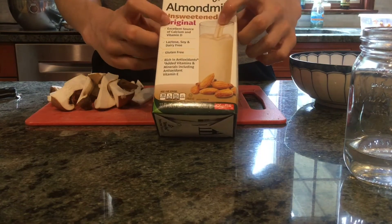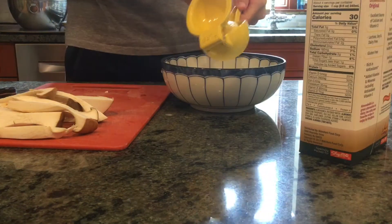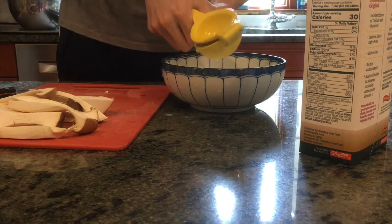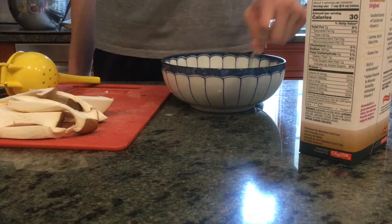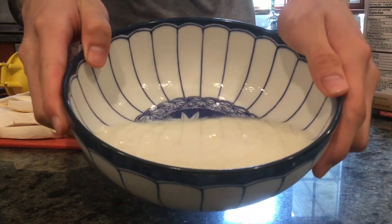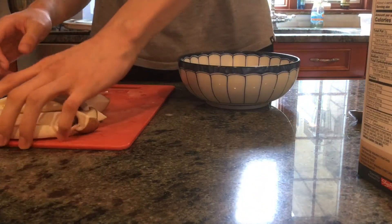So now I am soaking the mushrooms in some fake buttermilk — unsweetened almond milk and lemon — in order to give the breading something to adhere to. I don't know if the lemon actually cultures the almond milk like actual buttermilk, but some of the milk was cloudy and it looked like there was lemon pulp in it, so maybe it did its job in changing the chemical nature of the almond milk.